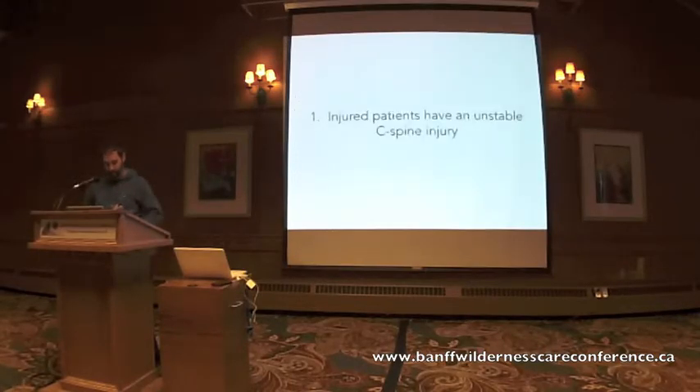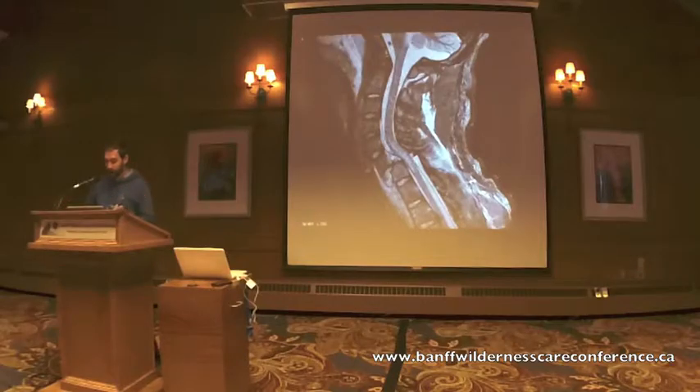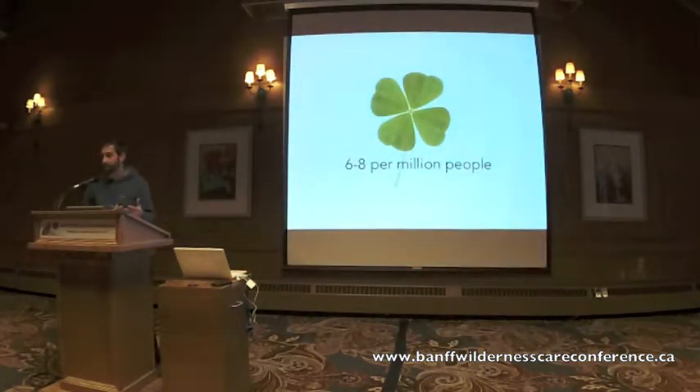Let's examine dogma point number one: the incidence of unstable C-spine injuries in trauma. There's no doubt that trauma can cause unstable C-spine injuries. We know that axial loads, severe flexion, severe extension injuries, as well as penetrating trauma, can result in devastating neurologic injuries. But data from worldwide trauma registries shows that unstable C-spine injuries in alert, stable, and cooperative patients are actually extremely rare. Data from the UK found an incidence of about 10 to 15 cervical spine injuries per million people.